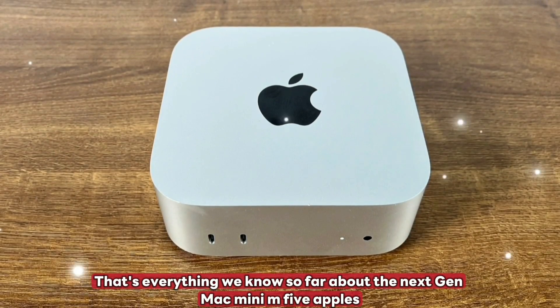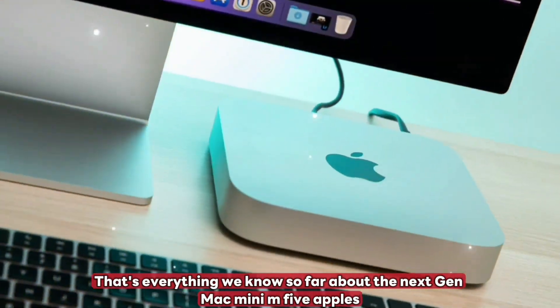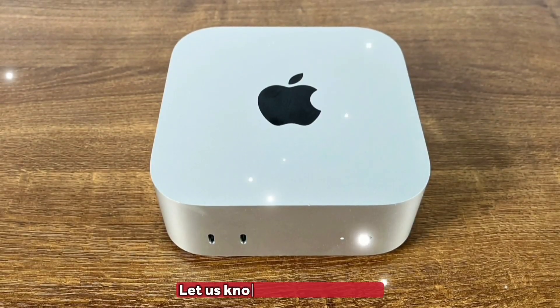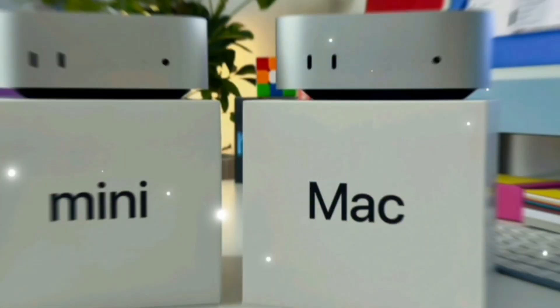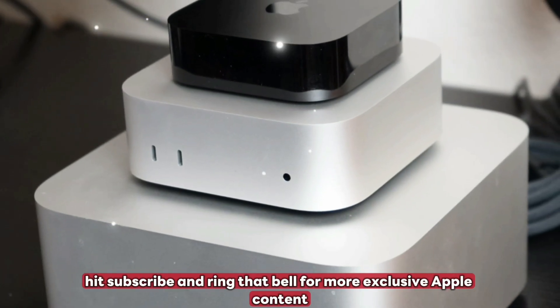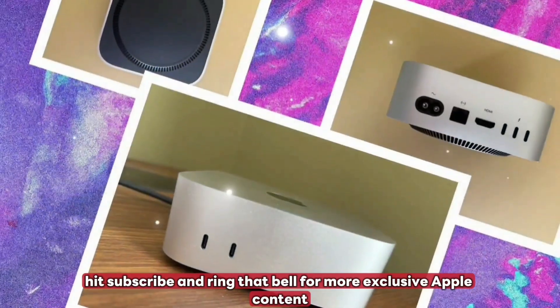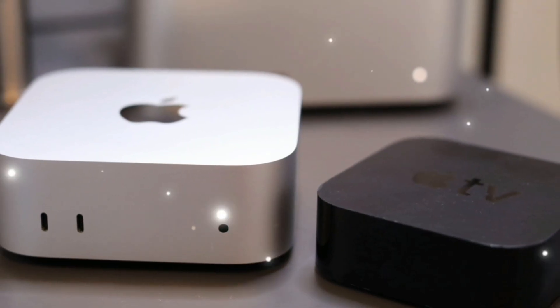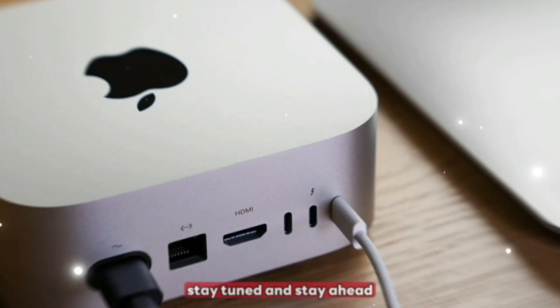That's everything we know so far about the next-gen Mac Mini M5 — Apple's AI-powered compact beast. Let us know in the comments. If you enjoyed this video, give it a thumbs up, hit subscribe, and ring that bell for more exclusive Apple content. Until next time, stay sharp, stay tuned, and stay ahead.